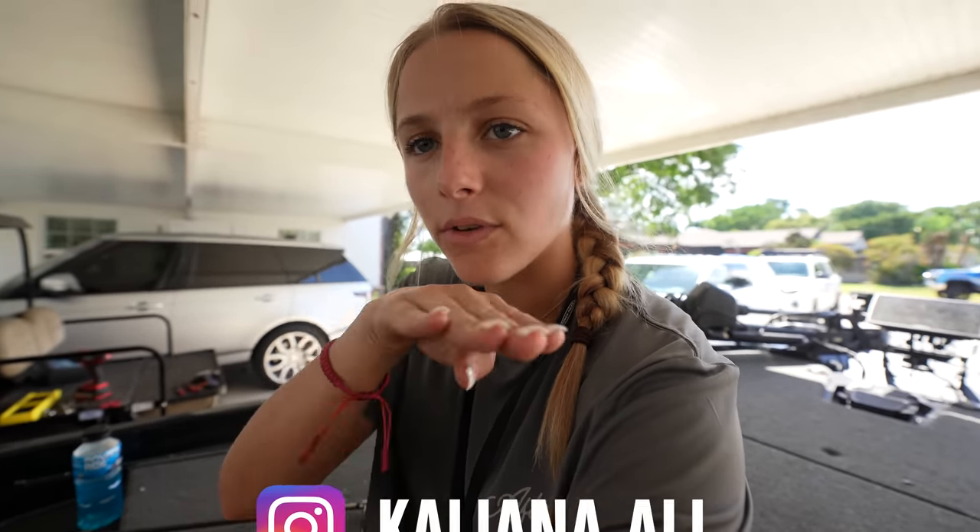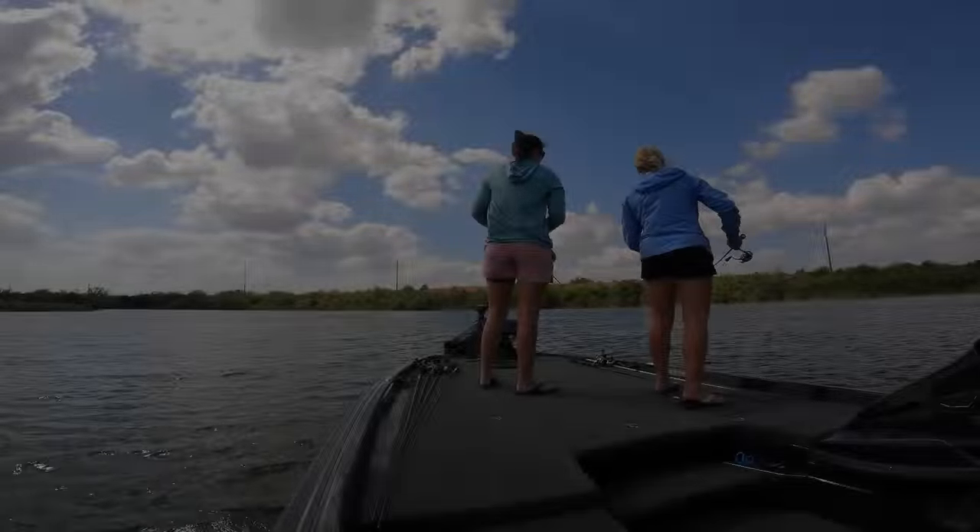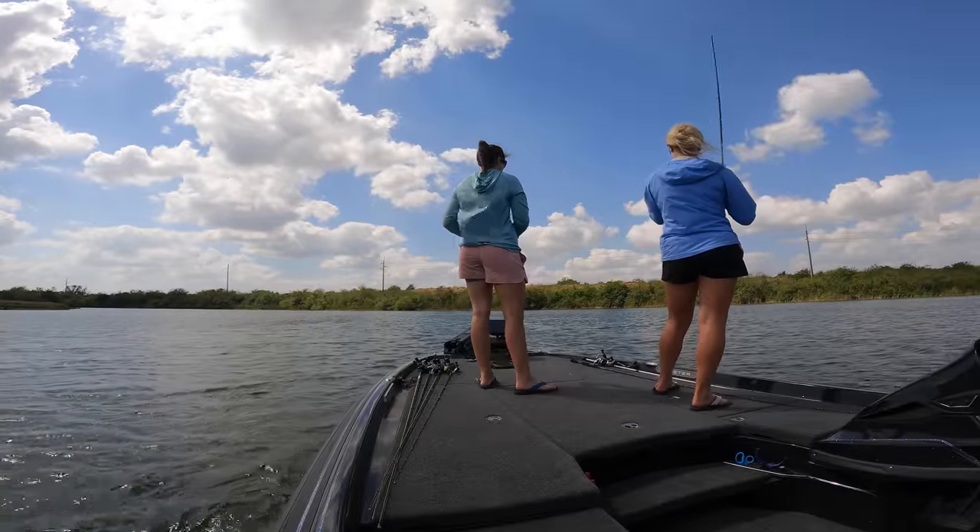That straight shank 1/0 Gamakatsu hook is perfect and we were just jacking them on it — it was awesome. I hope you guys enjoyed watching this video. It was a two-hour drive and honestly it was worth it, I had so much fun. Thank you Callie for coming out — if you guys want to follow her Instagram it'll be linked right here. We'll be coming back for more videos, so stay tuned. If you enjoyed, drop a comment below, smash that like button, subscribe, and we'll see you guys next time — peace!